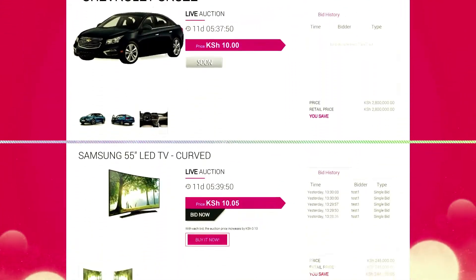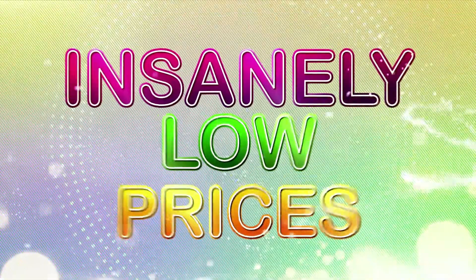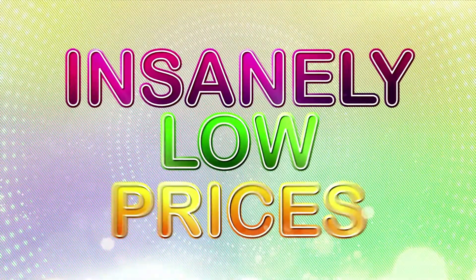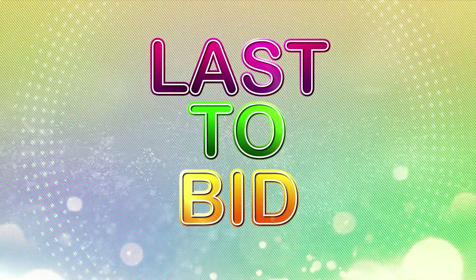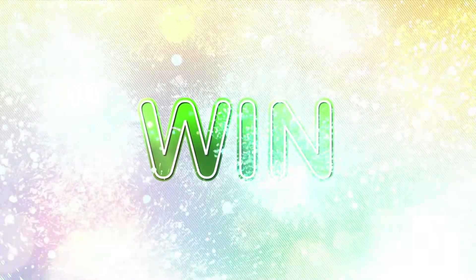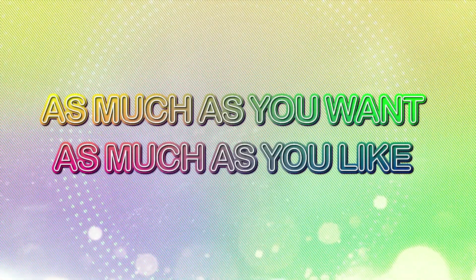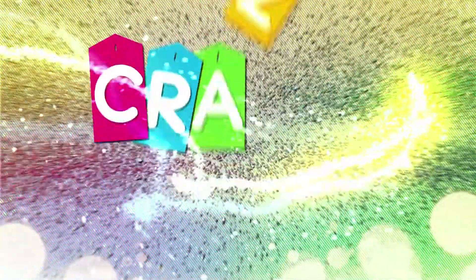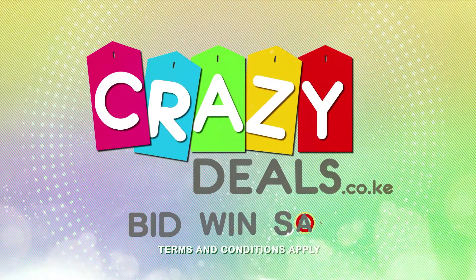Once you buy your bids, you can browse the Crazy Deals website to bid on many amazing items at insanely low prices. Like a traditional auction, you win by being the last to bid. If your bid is the last one when the timer runs out, you win the auction. Remember, you can bid as many times as you want on as many items as you like. www.crazydeals.co.ke — bid, win and save.